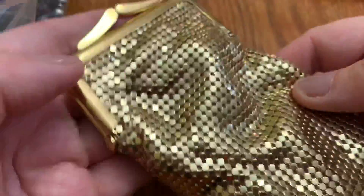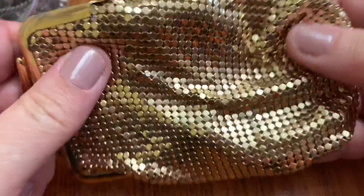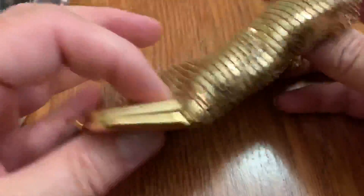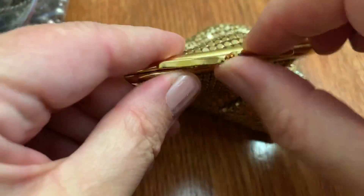And we have this little coin purse. It feels so nice. I love the feel of that — I'd love to have a dress made out of that. In good condition. Let's see if the inside's dirty. Nope, it's not dirty. Check for anything.